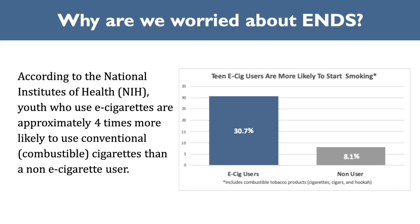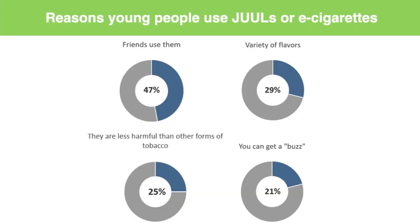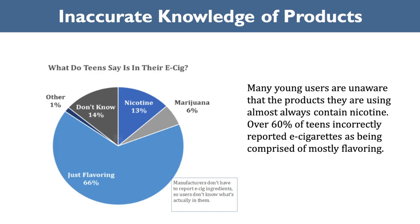While the use of combustible tobacco has decreased among youth, the number of teens using e-cigarettes has increased drastically. According to the NIH, youths who use e-cigarettes are approximately four times more likely to use conventional combustible cigarettes than non-e-cigarette users. According to the Truth Initiative, 47% of young people who use JUUL or e-cigarettes do so because their friends use them. What is especially concerning is that 25% say they use e-cigarettes because they are less harmful than other forms of tobacco, and over 60% of teens inaccurately reported that e-cigarettes were mostly made of flavorings.